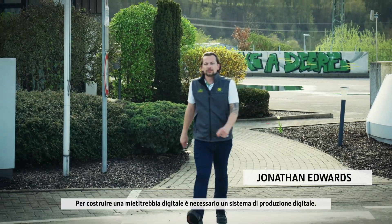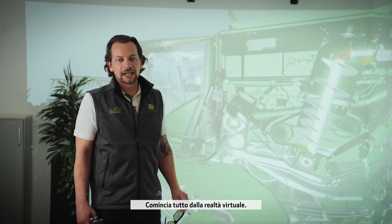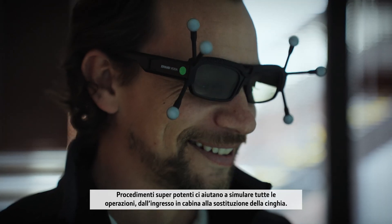To build a digital combine, you need a digital production system. It's a completely different way of thinking. It starts with virtual reality. Super powerful processors help us simulate everything from entering the cab to changing a belt.